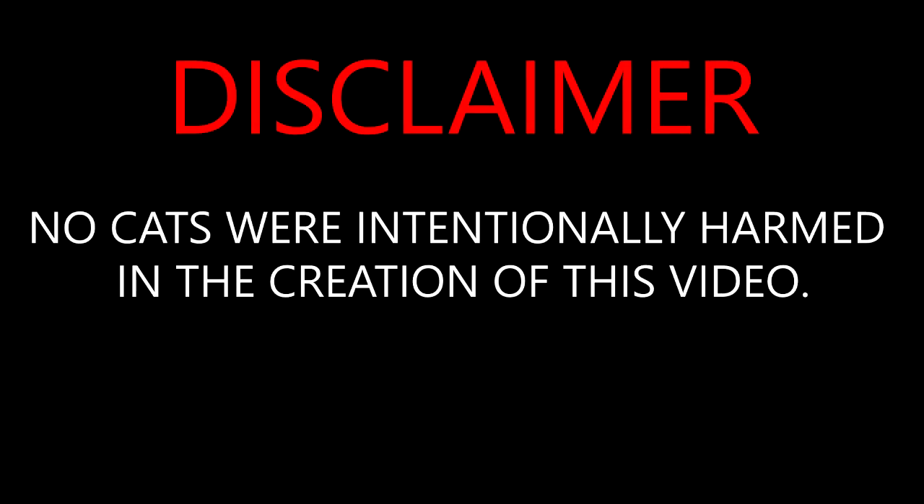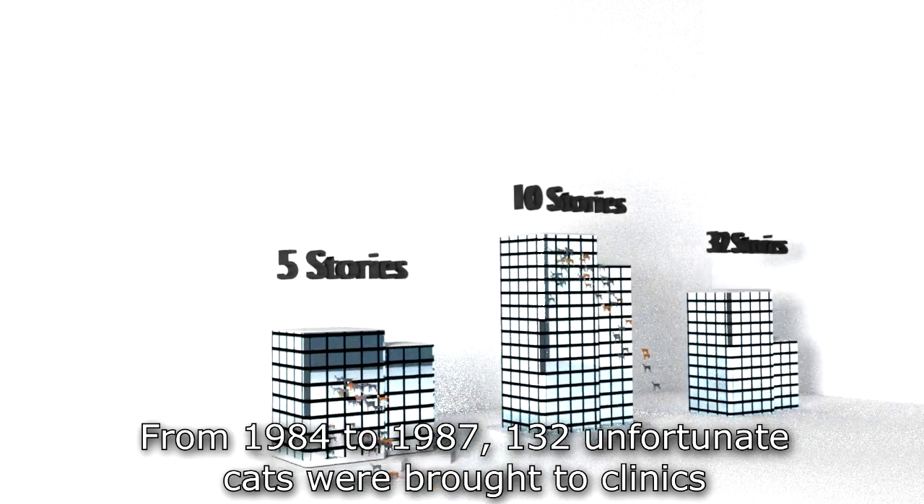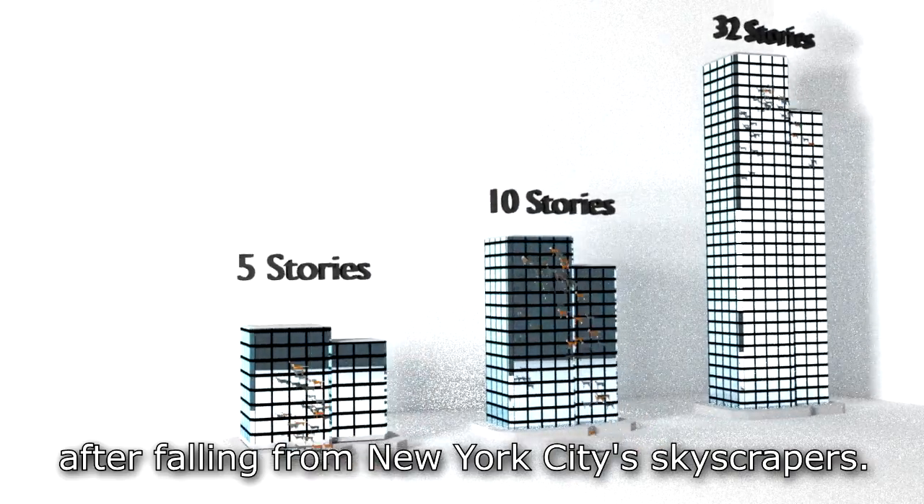No cats were intentionally harmed in the creation of this video. From 1984 to 1987, 132 unfortunate cats were brought to clinics after falling from New York City skyscrapers.